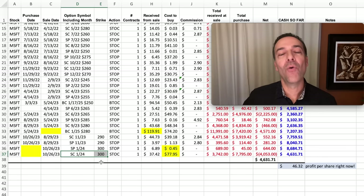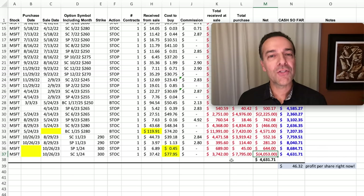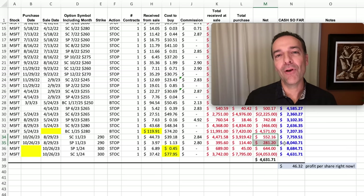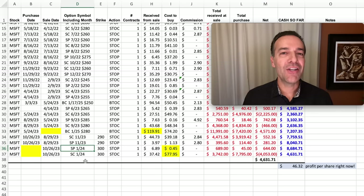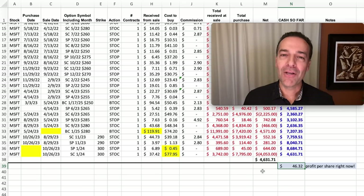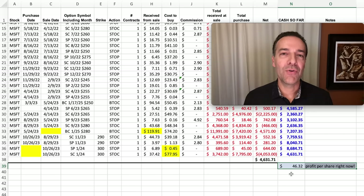The near-term call option I sold against it expires in 59 days at a $300 strike price. It's in the money because Microsoft has gone way up over the past several months. When I sold that option I got $37.42 per share for it; because Microsoft has gone up so much it's now worth $77.95 per share. We're showing a loss on this short near-term call option, however it's more than offset by the gain on the long-term LEAPS call option we own. Calculating the net profit if we liquidated this position across all trades — including selling some cash-secured put options — we realize a profit of $46.32 per share.